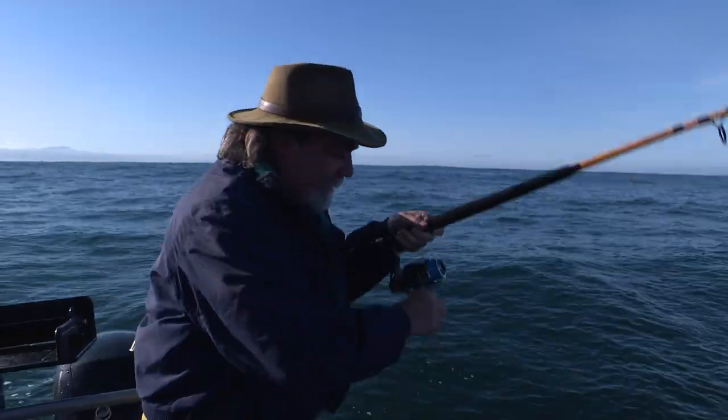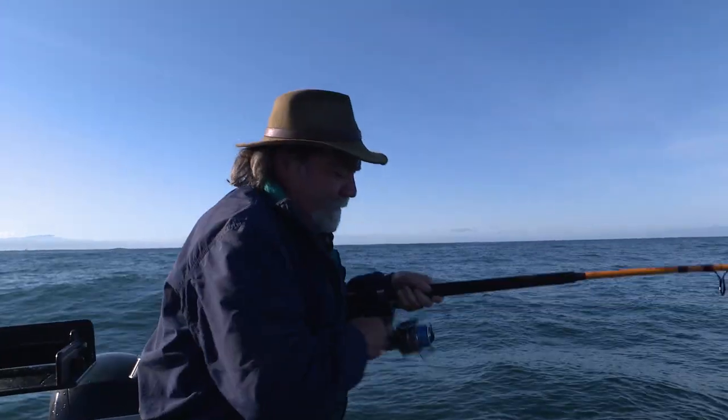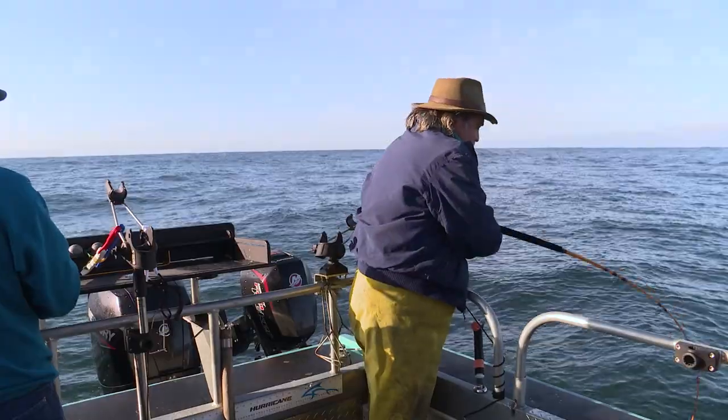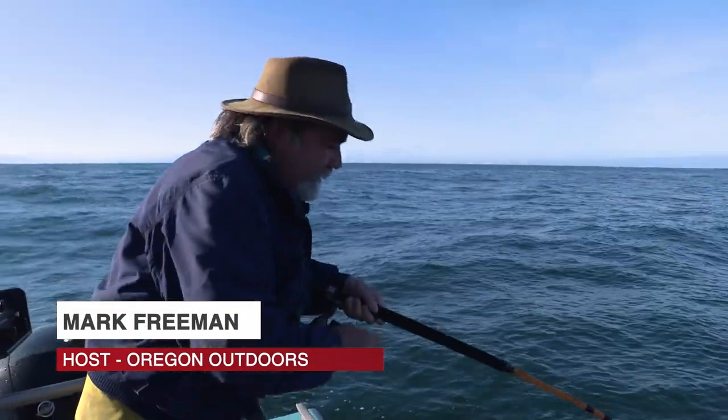Welcome to Oregon Outdoors. I'm Mark Freeman. We're out here at Point St. George Reef. This is exactly why we're here — some of the best bottom fishing you can have in the lower 48 Pacific. And I'm about to show you why.